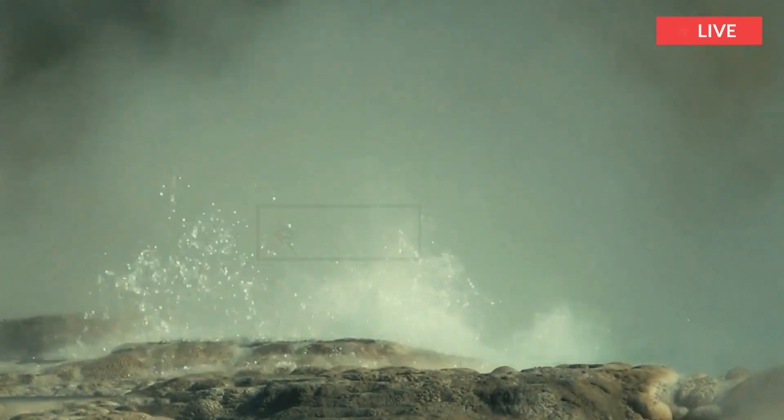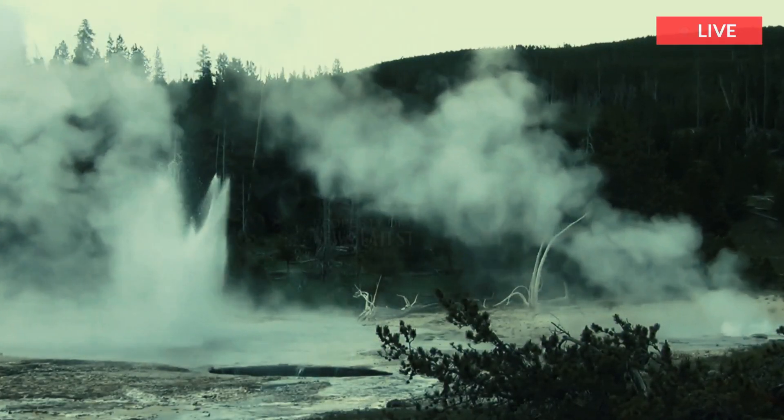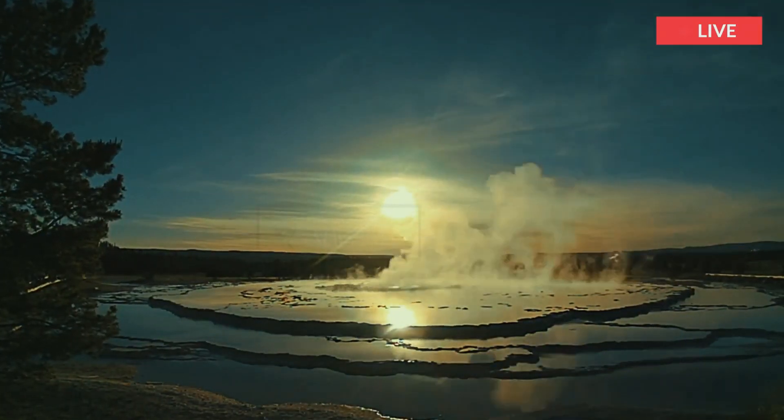Like most geysers, Great Fountain Geyser experiences periods of irregularity. For the most part, it is dependable. While waiting for its display...